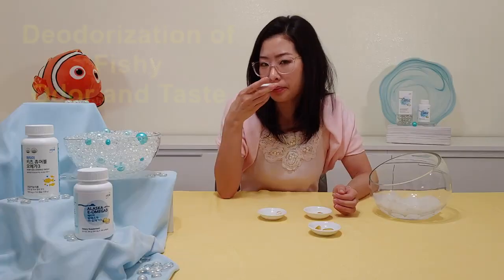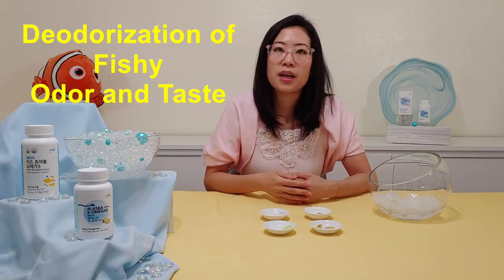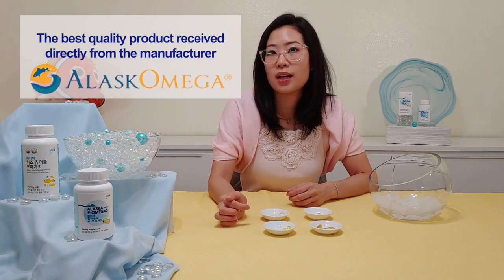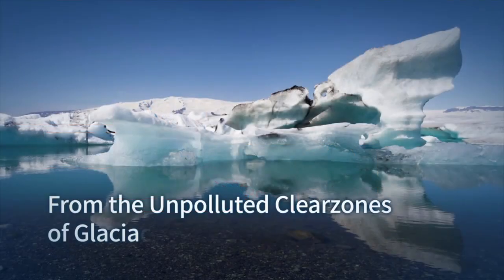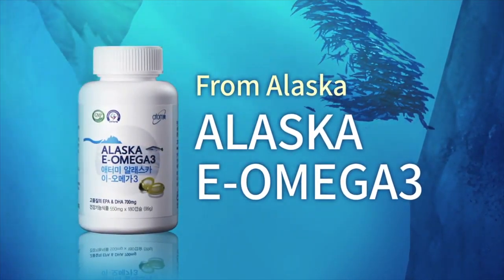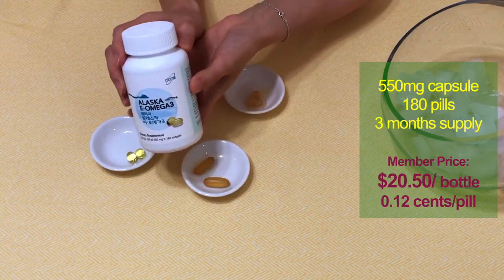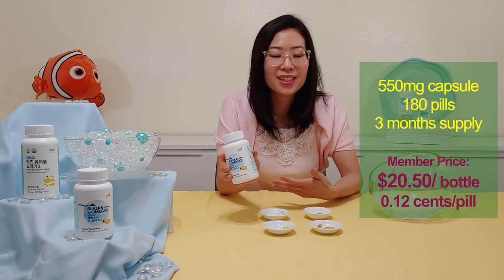If I take the Atomy one that hasn't even been cut, I'm not smelling any fish smell at all. A lot of people are hesitant to take omega-3 supplements because of that fishy smell, even though they know it's good for them. Atomy's Alaska E Omega fish oil has been manufactured domestically in the United States — extracted from Alaska and directly transported for refinement in Ohio. They use cold-water fish, primarily the Alaska pollock, and a special high-purity refinement technology that deodorizes that fishy odor and taste to give you a fresher, purer oil. One bottle contains 180 pieces for a three-month supply, and that's $20.50 US.